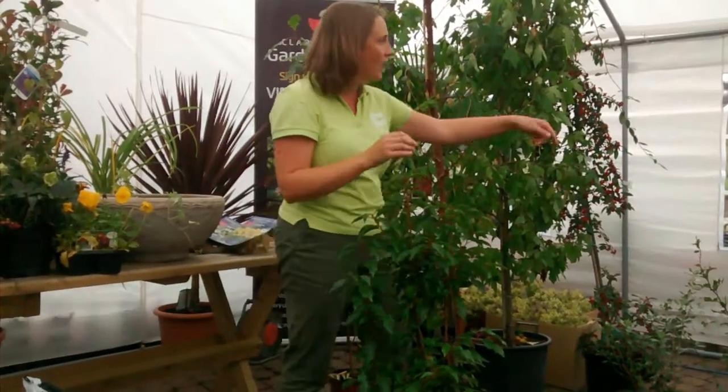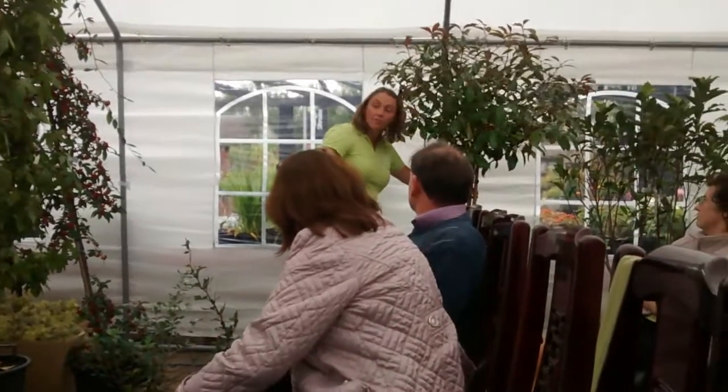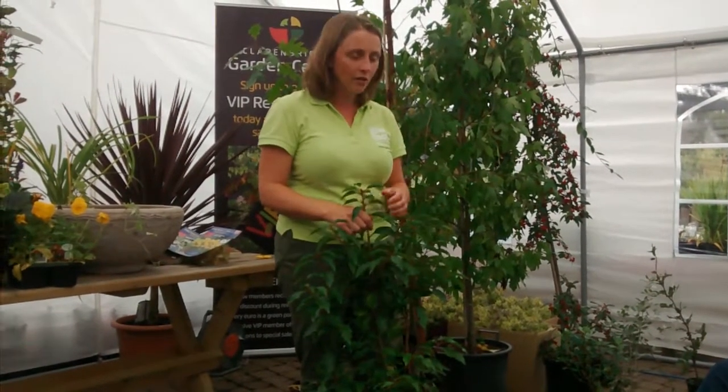It's quite a vigorous plant. This is a half standard in Photinia Red Robin. Personally, I prefer it in the Portuguese laurel because it's a very rich green colour — very luxurious looking green colour.